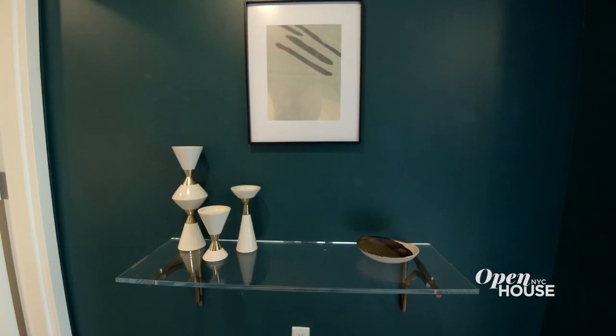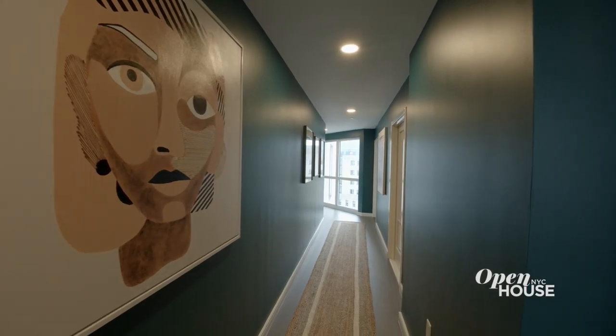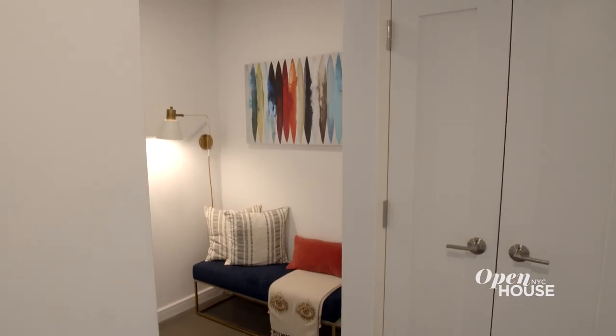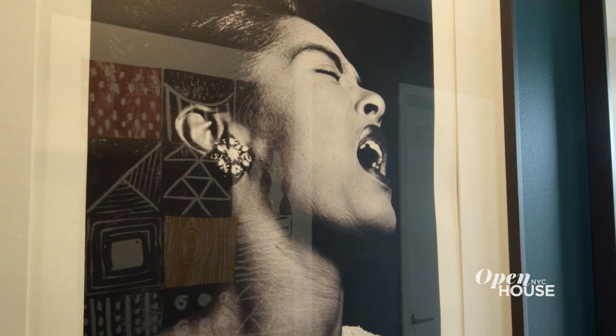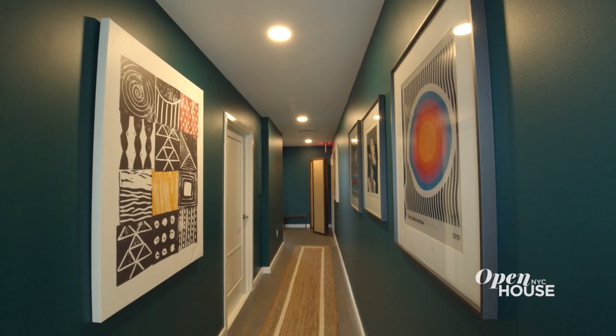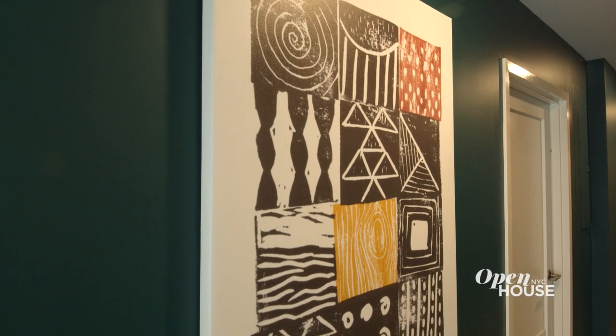One of the best parts of this apartment also ended up being one of the biggest design challenges. There's a really long hallway that separates the public and private spaces, and the trick is what do you do with that hallway to make it feel connected? We settled on this rich green, and it truly set the stage for a gallery of contemporary art.